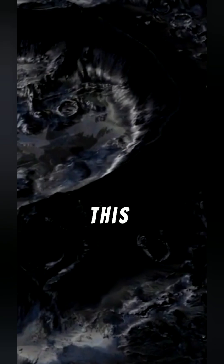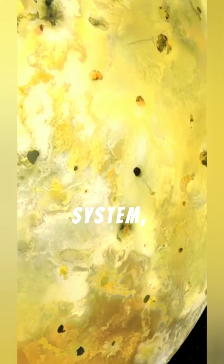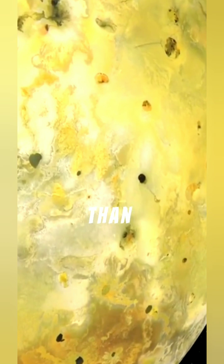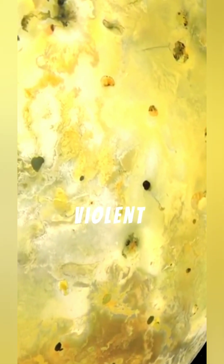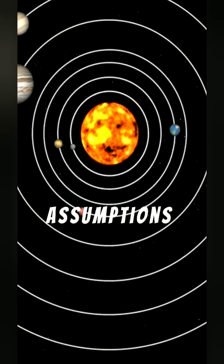If confirmed, this structure would be one of the largest diamond formations in the solar system, hidden beneath a surface hotter than an oven and shaped by violent early planetary activity.